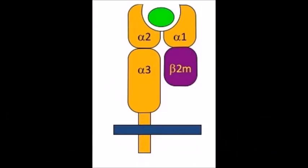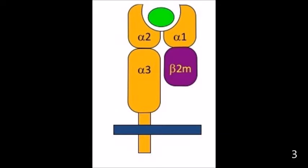Beta-2 microglobulin is a protein on the major histocompatibility complex 1, also known as MHC1. B2M forms the light chain on the complex. MHC1, shown in the artist's renditions here, has a heavy alpha chain and a light beta-2 microglobulin chain. Beta-2M binds to the alpha-3 heavy chain of MHC1 via non-covalent interactions.